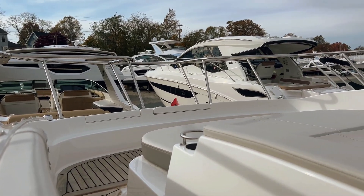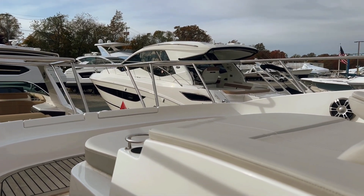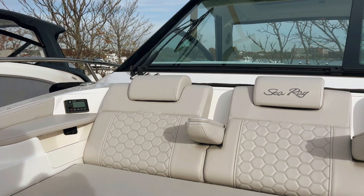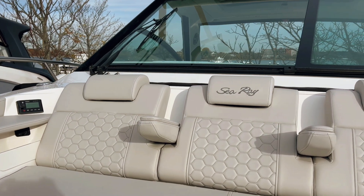The bow seating on the 320 is really one of the nice features that sets it apart from the old-style 320, where you have three dedicated forward-facing seats — the best spot in the house when you're on a cruise. Everybody's going to want to sit up front.